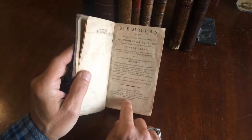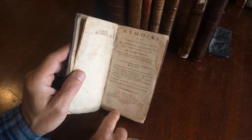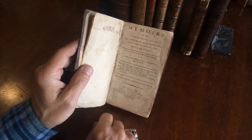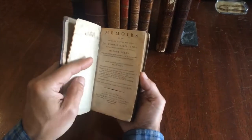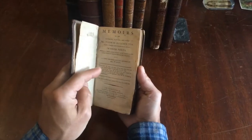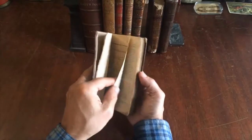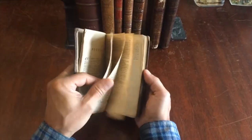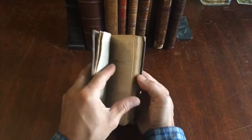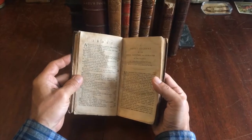The title page tells us it is the first American edition, Philadelphia 1796, and it's the memoirs of the reverend and learned and pious Mr. Thomas Halliburton. Here is the recommendation for it, here's the preface at the beginning, and here's the index.